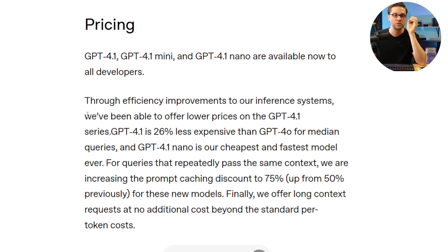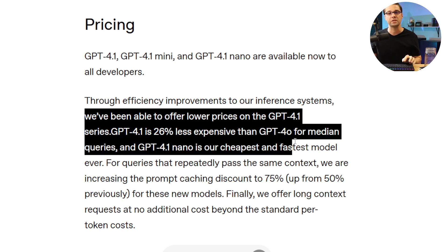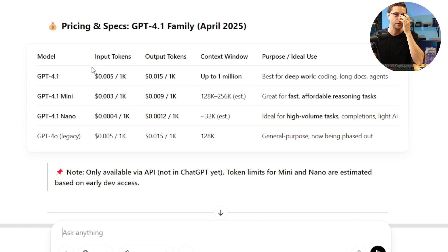We all want to know what the price is. OpenAI says they've been able to lower prices on GPT-4.1 — it's about 26% less expensive than GPT-4.0 for medium queries. Looking at the chart, GPT-4.1 with its 1 million token context window costs the exact same as the legacy 4.0 plan — no price increase. If you use GPT-4.1 Mini or Nano, you'll sacrifice some context window size but it's even less expensive. I do think the hype is warranted: it's faster, it's better, and it costs the same if not less.